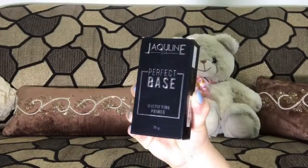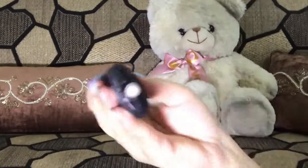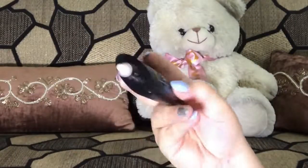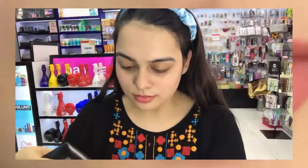Starting with the CTM skin and going on with the primer. First, we have the Jacqueline USA Perfect Base Primer. It retails for rupees 649 for a 25 ml product. It creates a smooth canvas for makeup, masks fine lines, targets redness, soothes skin texture, is oil free and very lightweight.